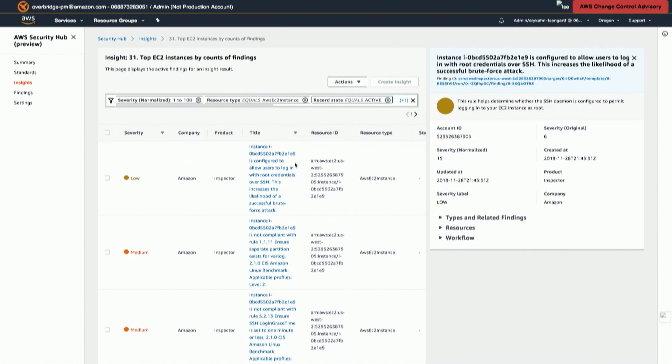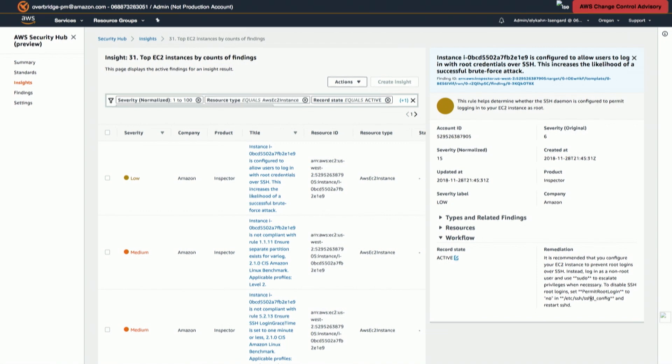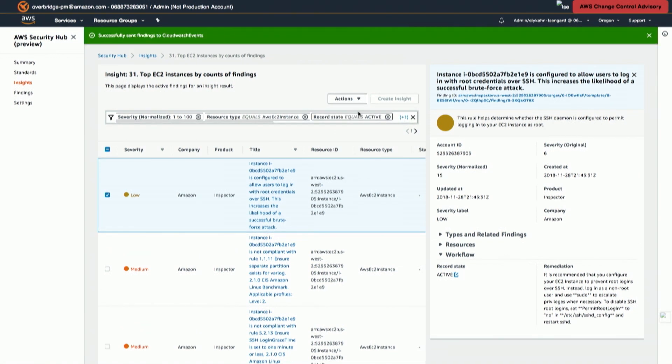I clicked on the title of that finding and it brings up some additional information, including remediation recommendations — some manual information about how to remediate, but we can also automate that. I can select this finding and under actions I have a number of pre-populated automated remediation steps. For example, I may want to terminate the instance associated with this alert. I can take that action, it will send these findings off for processing, and ultimately that instance associated with that particular finding will be shut down.